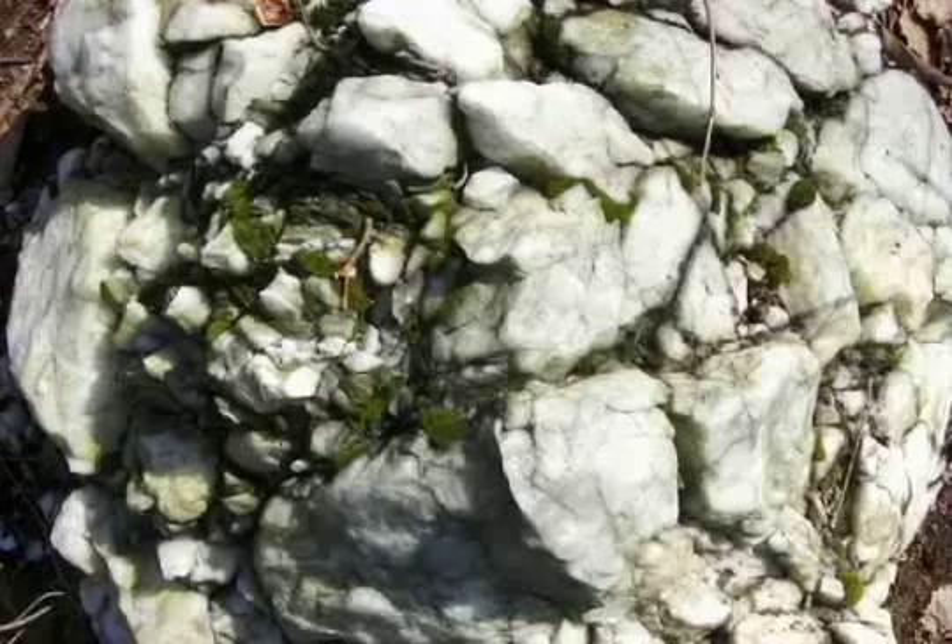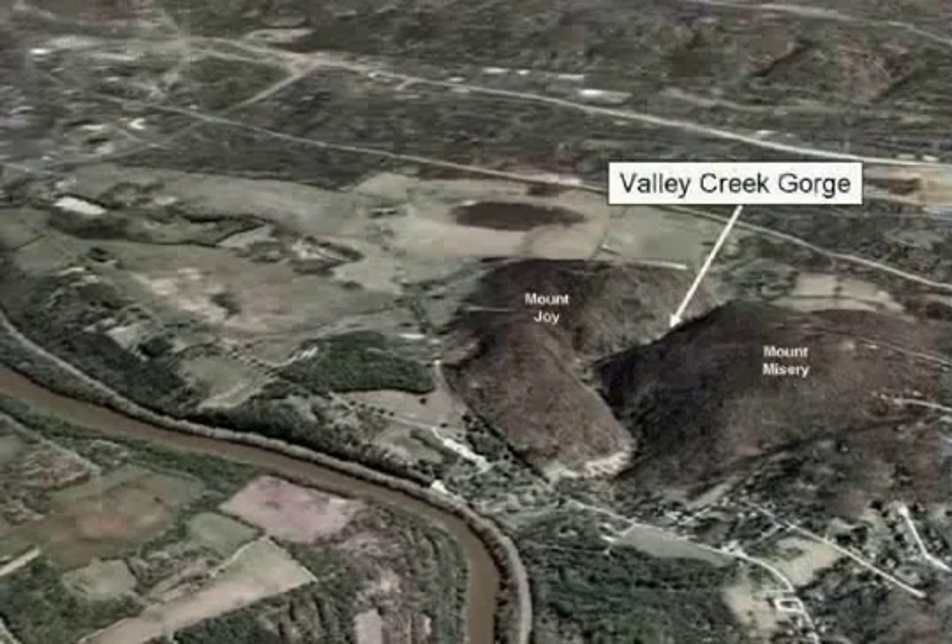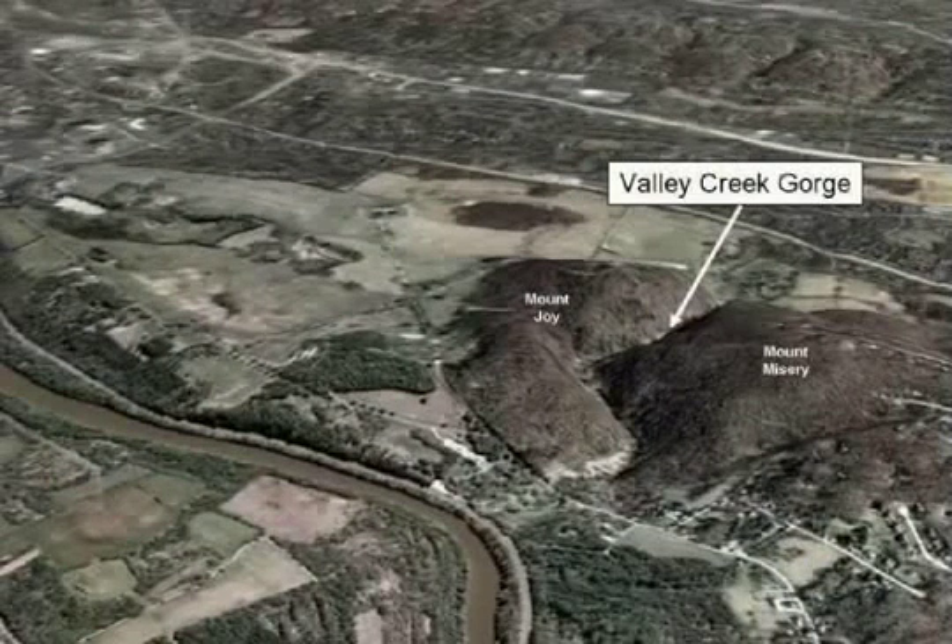Rocks composed largely of quartz are dissolved very slowly by water, and these areas remain in the landscape as high points, like Mount Misery and Mount Joy. Nonetheless, water remains a shaping force as streams flow down and cut away the bedrock. Such erosion is dramatically illustrated in the Valley Creek Gorge, where constantly flowing streams over millions of years have cut through the resistant quartzite underlying the hills.